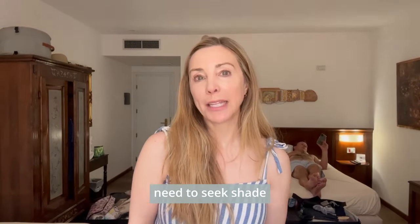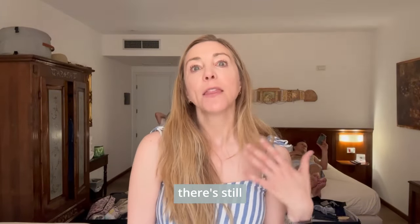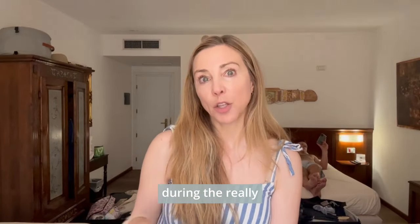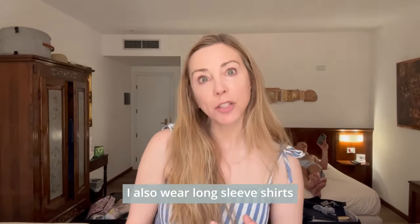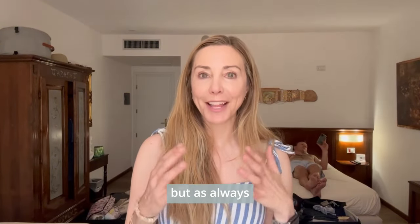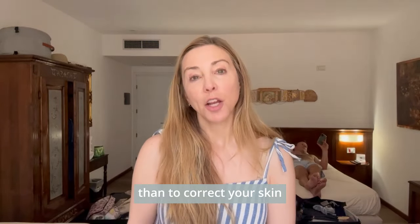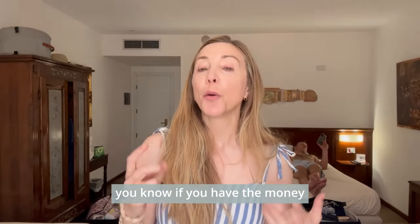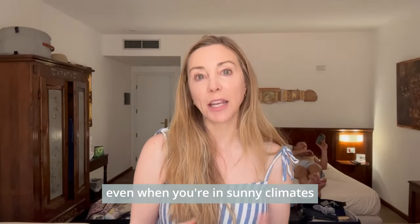Sunscreen is just part of what you have to do. Most importantly, you need to seek shade — because no matter how well you reapply, some sun is still going to get you. Avoiding the sun during the really hot parts of the day is going to help protect your skin. I also wear long sleeve shirts, hats, and polarized sunglasses. It seems like a lot of work, but it's much easier to protect your skin than to correct it. Find hats you like, sunglasses you love, and if you have the means, get the cabana or umbrella.